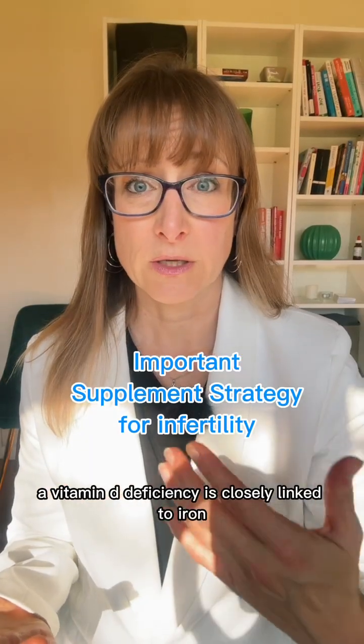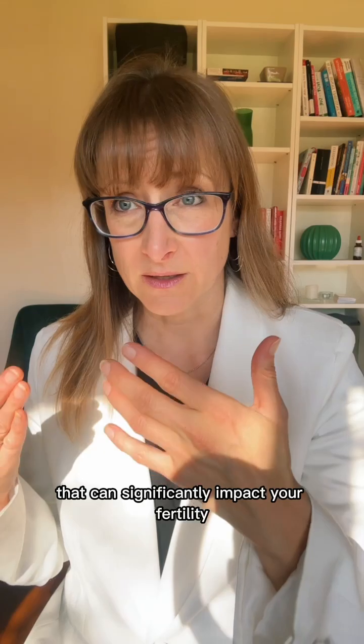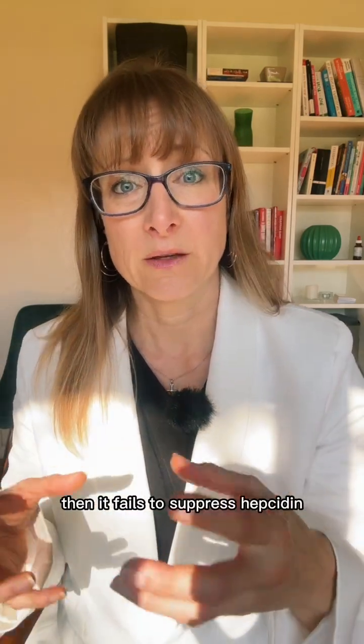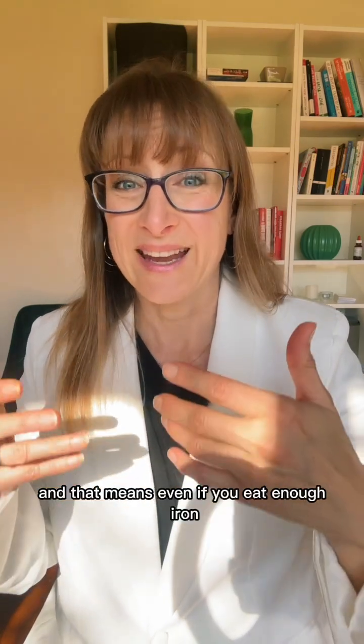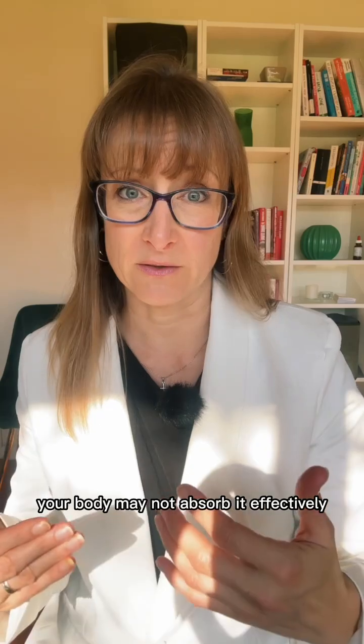Did you know that a vitamin D deficiency is closely linked to iron deficiency? There's a bidirectional relationship that can significantly impact your fertility. When vitamin D is low, it fails to suppress hepcidin, and this is a hormone that blocks iron absorption. And that means even if you eat enough iron, your body may not absorb it effectively.